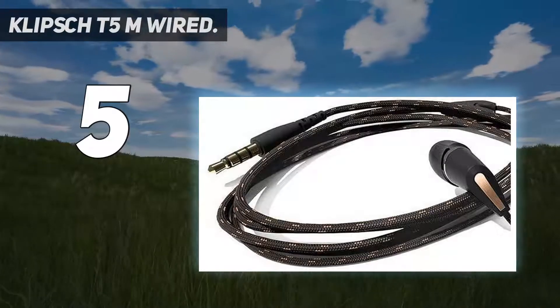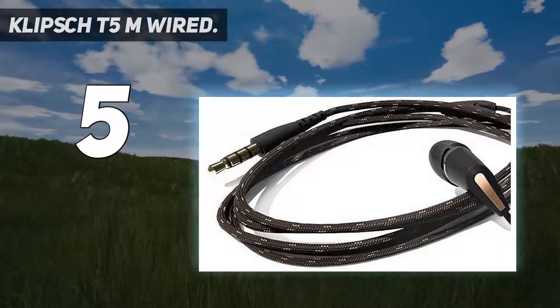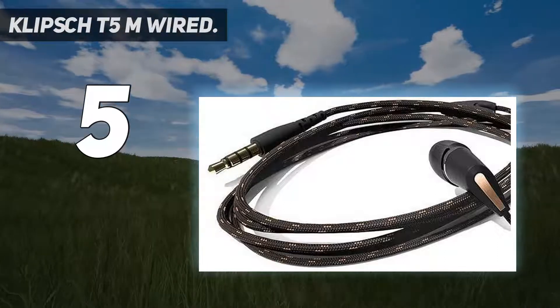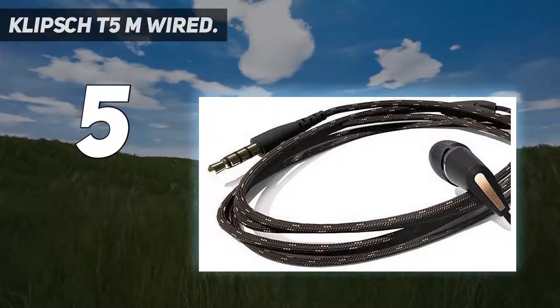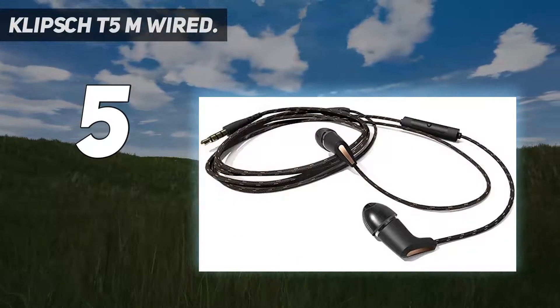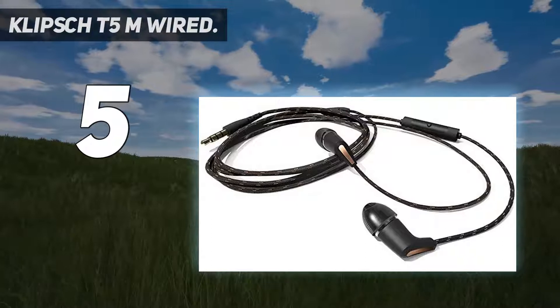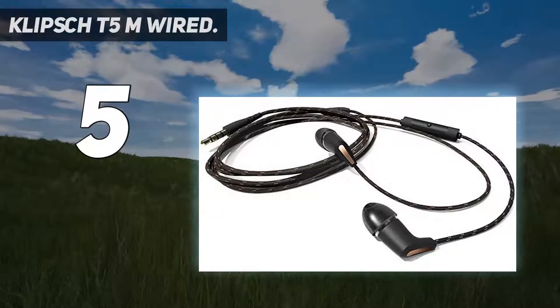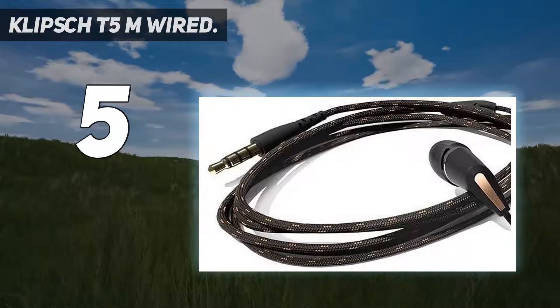Starting at number 5: the Klipsch T5M Wired. Klipsch knows how to make a decent pair of affordable in-ears. In 2018, it was the award-winning R6i2 that delivered the sonic goods, but Klipsch's latest release, the T5M Wired, are even better. Not only are they extremely comfortable, they're also extremely musical and fun to listen to. They won a 2021 What Hi-Fi Award — they're that good.